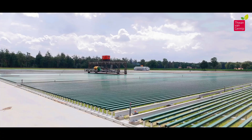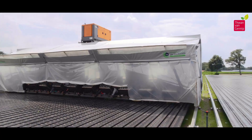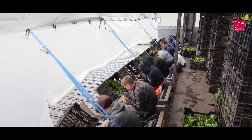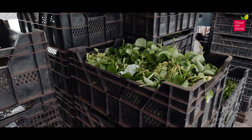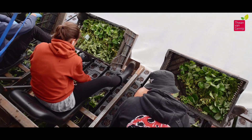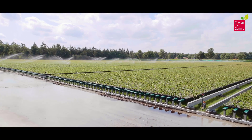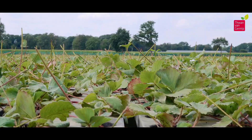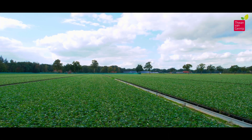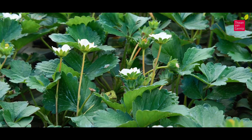To meet demand, the cultivation process is executed with precision and efficiency. Each tray is positioned to allow for maximum utilization of resources, fostering an environment where the strawberry plants can thrive. The vastness of the tray fields is not just a symbol of quantity, but a strategic approach to large-scale production. Thuan Van Genip understands the importance of supplying a growing market with high-quality strawberry plants, fulfilling orders of varying sizes and catering to the needs of diverse customers, from local farmers to international distributors.